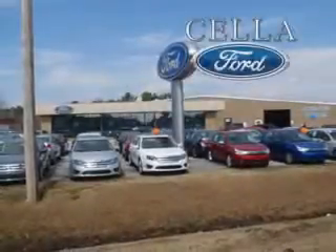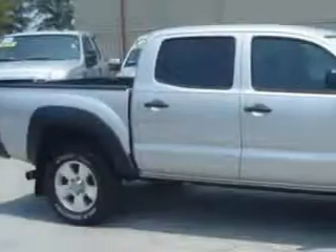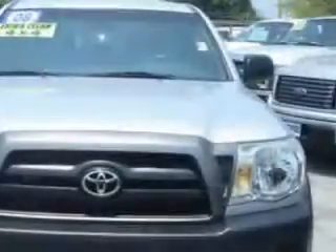Sell a Ford, creating customers for life. We know you have a purpose for your vehicle. This silver 08 Toyota Tacoma has a 6-cylinder engine and an automatic transmission.